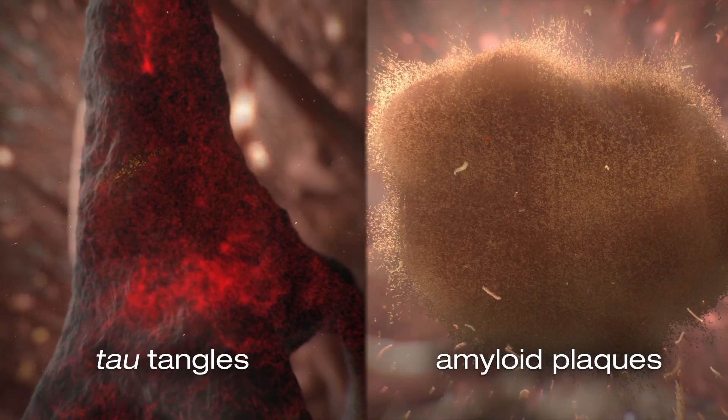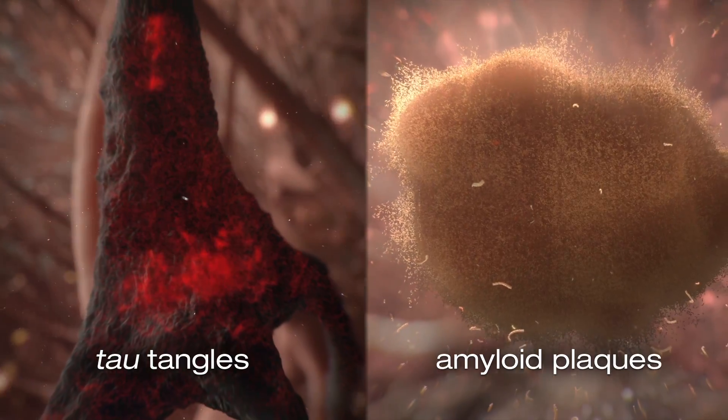For a long time it wasn't clear if the amyloid or tau were responsible for Alzheimer's disease, because both of them are hallmarks for the disease — so which is cause and which is effect?